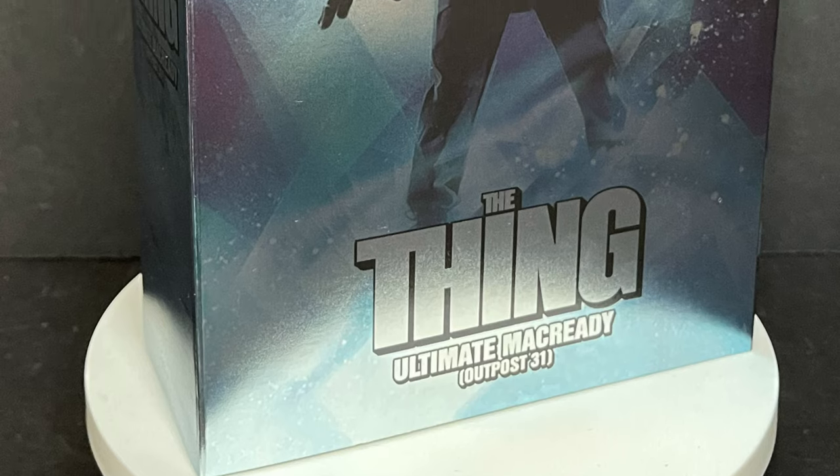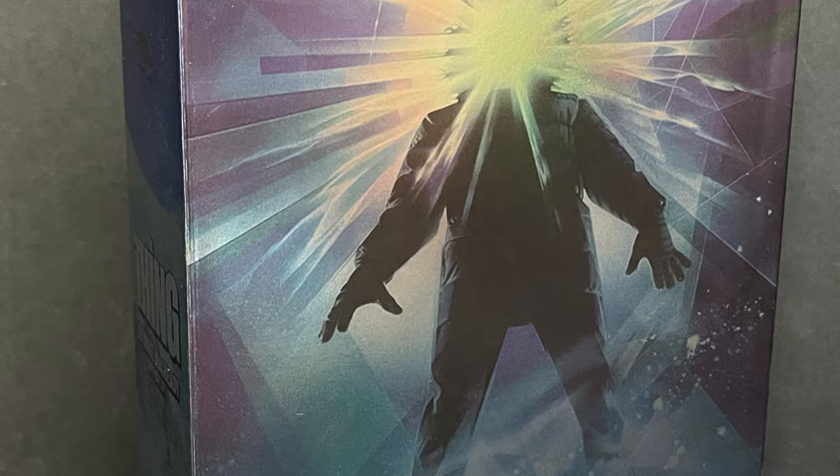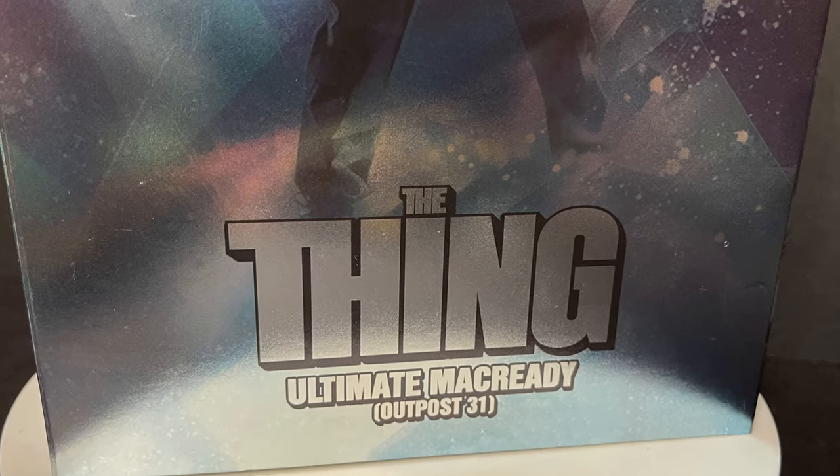Welcome back everyone, Toysha's here, and I am back yet again to give you guys another fresh look. Today we are totally checking out the brand new NECA Toys The Thing series — Ultimate MacReady, Outpost 31.